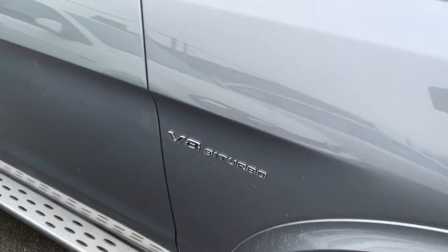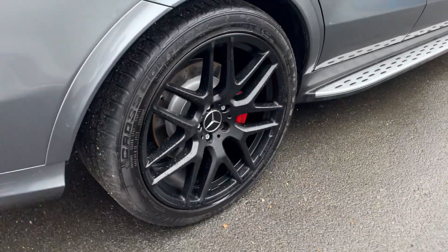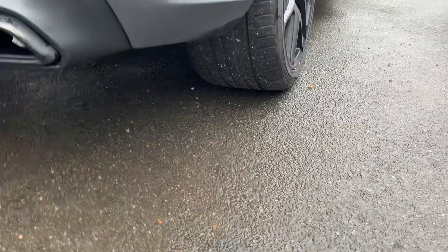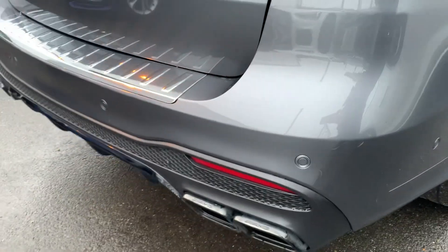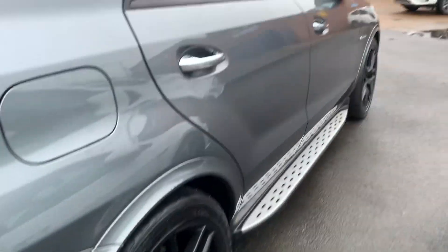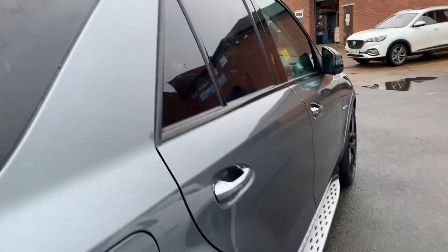You've got the V8 bi-turbo badges there, so it's got the big 5.5 twin turbo. Coming around to this corner you can see the really wide rear tyres. You've got sensors all around the back of the car giving a wraparound effect. Looking down that side of the car there are no dents or anything at all. You've obviously got the roof rails along with the panoramic roof system as well.